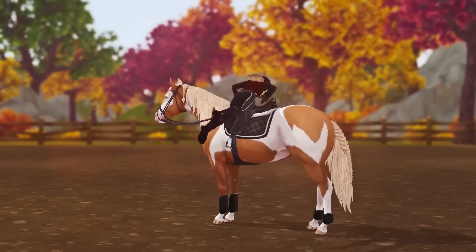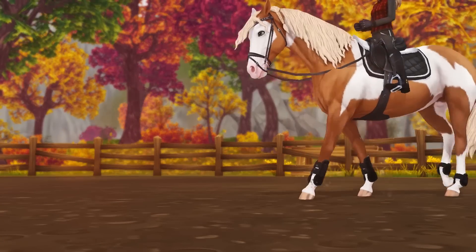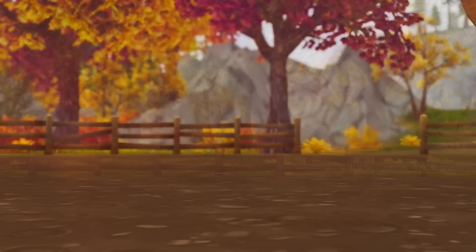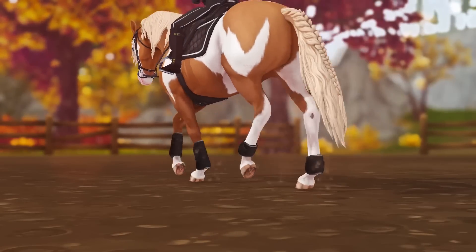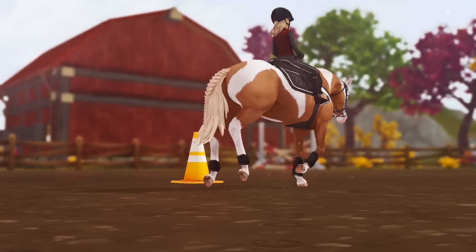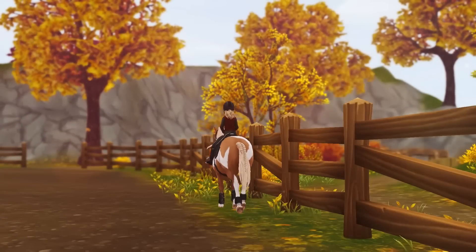I walked her to the arena and mounted. April is actually from a killpen, and it's sad to think about the life she had before coming to Jorvik. The stable manager told me that she doesn't like to be around other horses, which is a negative for me since I have many of them at home. After we had done walk, I asked April to trot, and she responded really quickly and nicely.